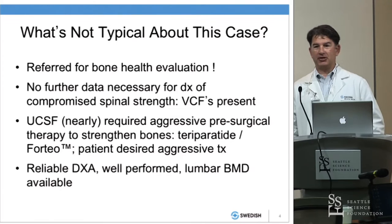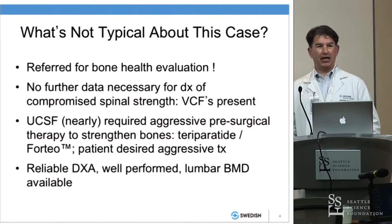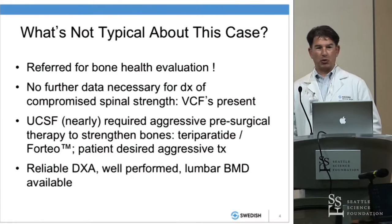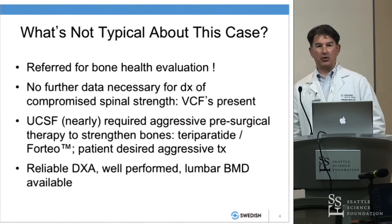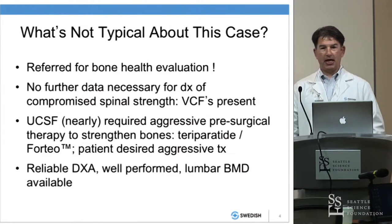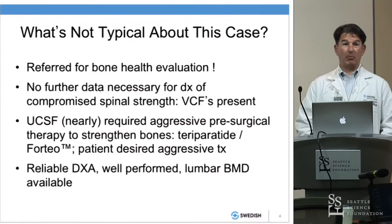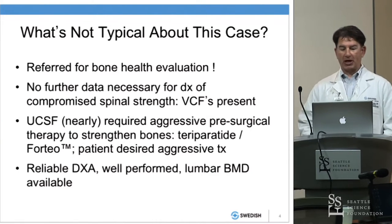I bring up this case because it's not typical — but it's becoming more typical as we see patients from the spine service. The first thing that's notable is a woman who has bad bone was referred for bone health evaluation, and I think that's really important. In my world, she's got vertebral compression fractures — those are de facto evidence of skeletal fragility, and they mean more than just having a low bone density alone. They mean bone quality is compromised. The anabolic effect of teriparatide not only helps restore bone mass but also bone microarchitecture and quality.